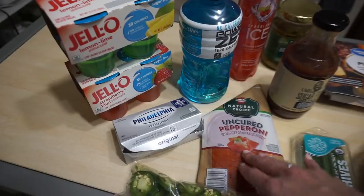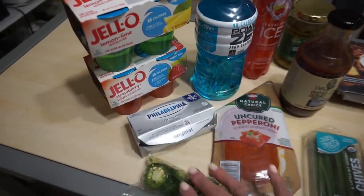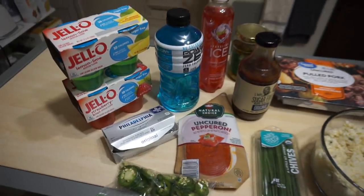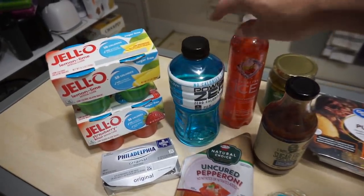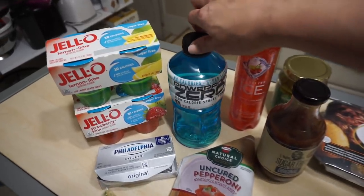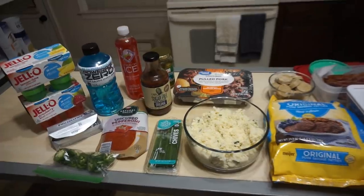For another snack, I have room in my macros this week for the little pepperoni, cream cheese, jalapeño doodad — very excited about that. Then I've got Jell-O and all my drinks: an ICON drink and a Powerade Zero. Not pictured is some gum, but I'm having that as well.